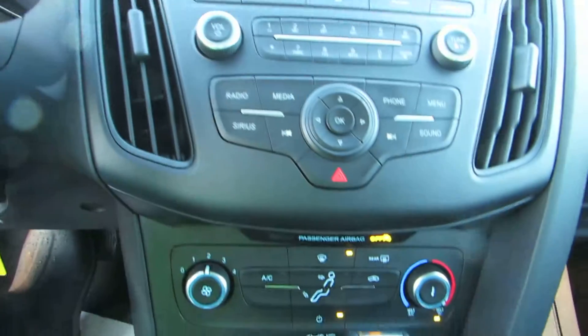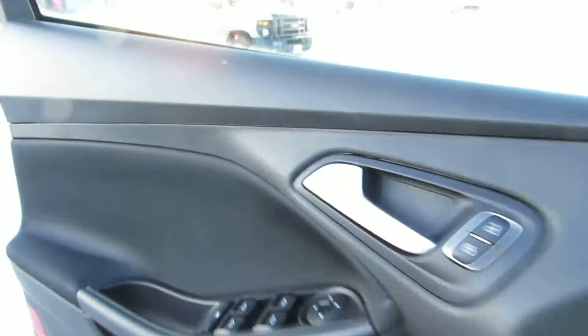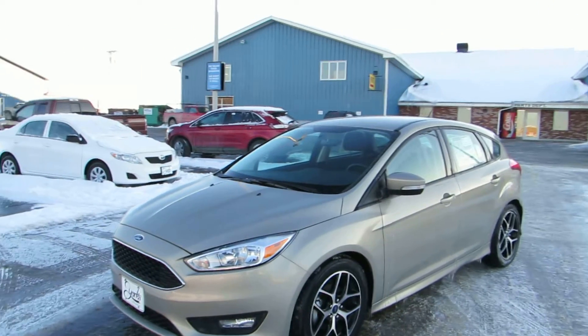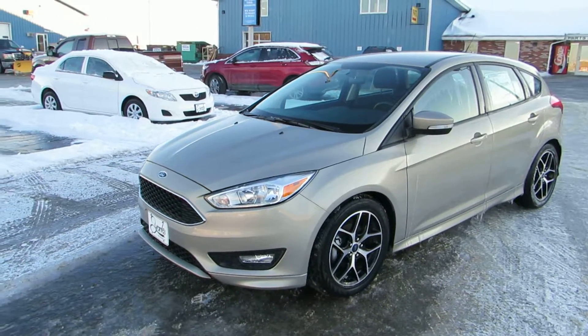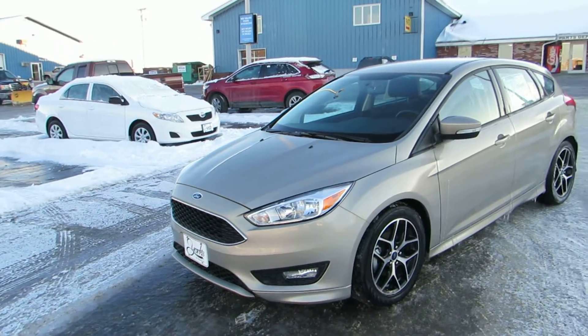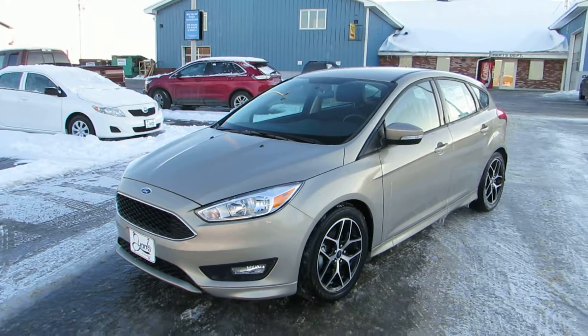And we're back in drive. Take one more look at the outside. If you would like to see this vehicle on our website for more pictures, pricing, and information, visit us right online at yorksofholton.com. This vehicle is stock number 16162. You can also give us a call at 207-538-3040 for more information. Thanks so much for watching. Have a great day.